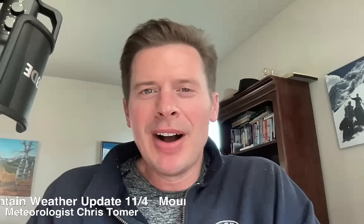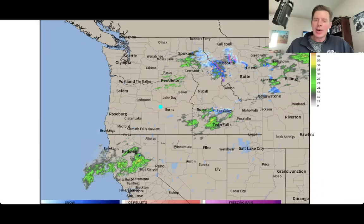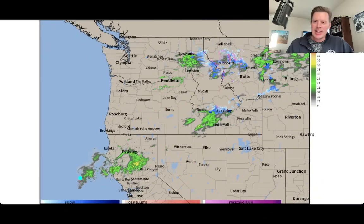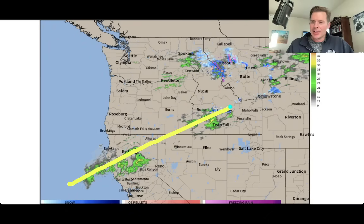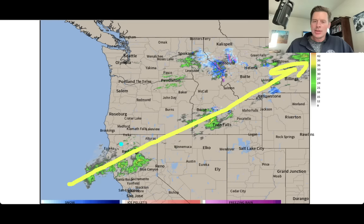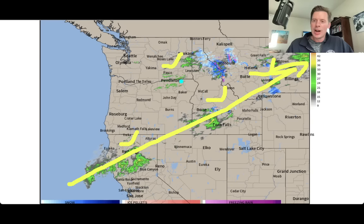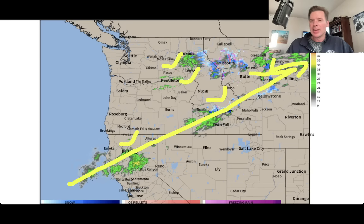Hey guys, meteorologist Chris Tomer here on this Tuesday. Pretty large storm system on radar this morning hitting the west. You've got this axis of moisture — everything's kind of along that line to the north. So northern California, Idaho, Montana, parts of Washington, Oregon seeing precipitation, rain, and snow.